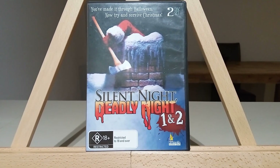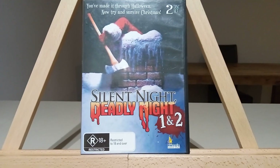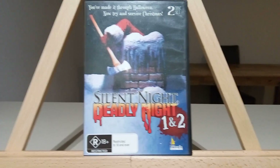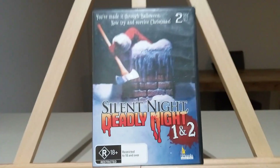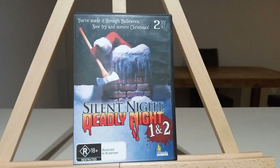I bought this off eBay recently. It cost me over $100 because it's out of print. I was looking for this and found all these other ex-rental ones and they weren't in very good nick, but I got this one and it was like new.